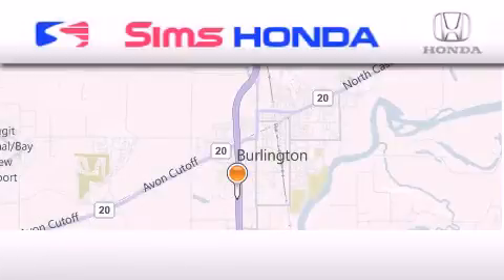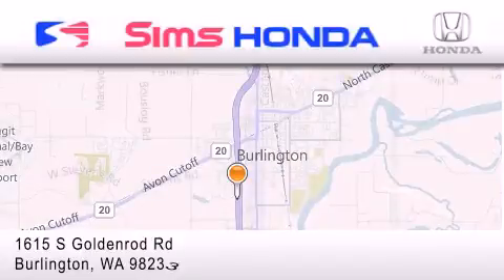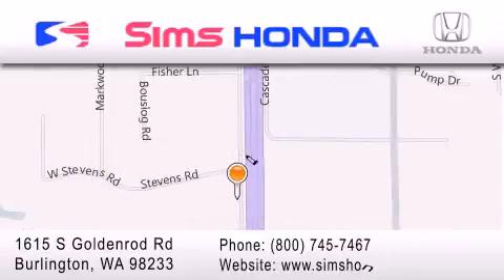SIMS Honda is located at 1615 South Goldenrod Road in Burlington. Our goal is to exceed all of your expectations to ensure that you'll return for future visits.